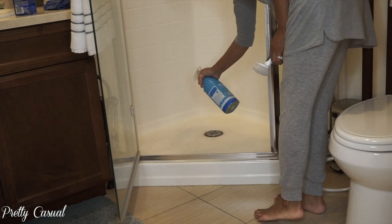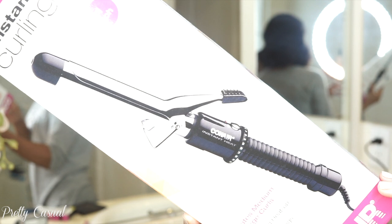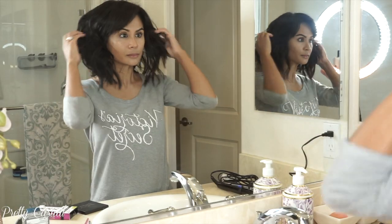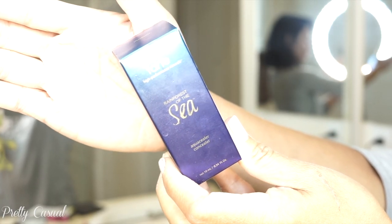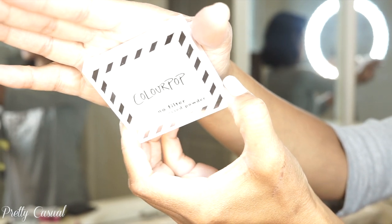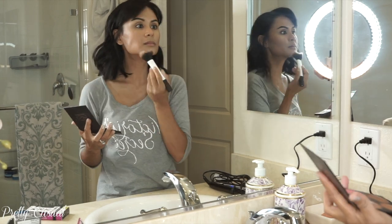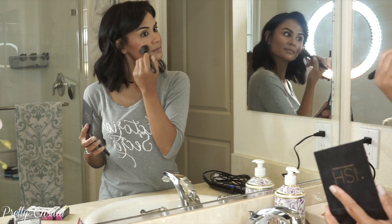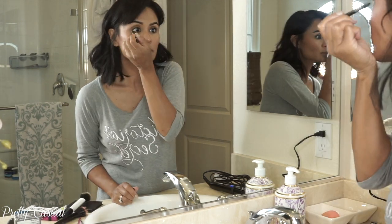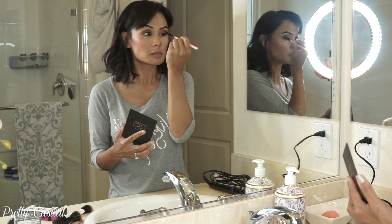Once the kids are fed and playing, I go upstairs to get ready. I started curling my hair with this Conair instant heat one-inch curling iron — still getting used to this short haircut. I've already applied some concealer by Tarte, then set it with ColorPop sheer pressed powder. I go in with a little bronzer all over to warm up my face, then add some blush — this palette is by Ish — and line my tight line with some eyeliner, using that same bronzer to add warmth to my eyes.